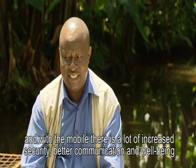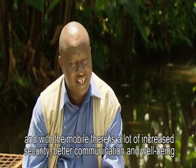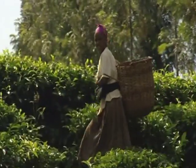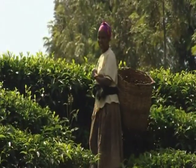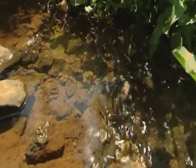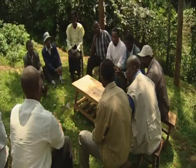With mobile phones now easily charged at home, there is a lot of increased security, better communication, and overall well-being. The success of the Pico Hydro system in Kenya means that it can be applied elsewhere too. All that's needed is a small, available stream of water, together with a community that's willing to invest in the funding, building, and maintaining of the system itself.